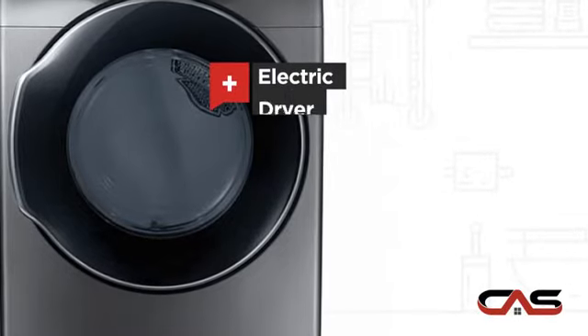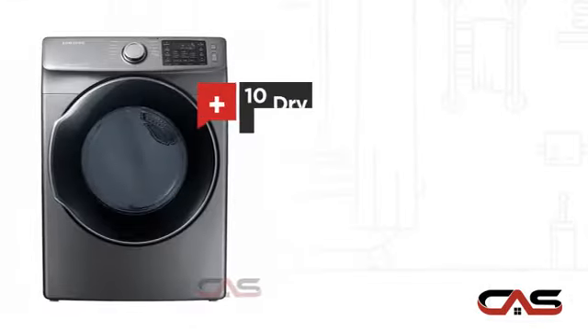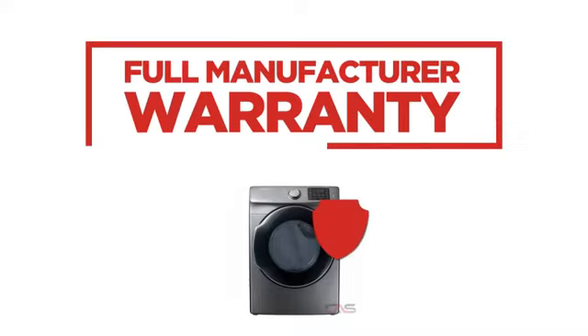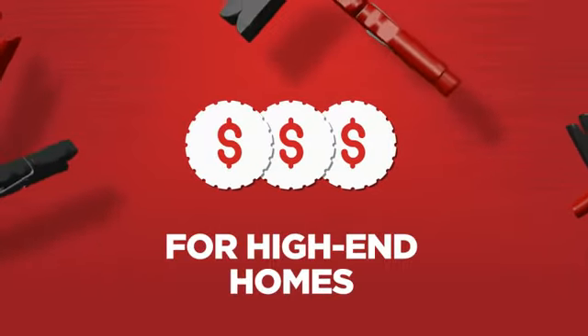Electric power, 7.5 cubic foot load capacity, 10 dry cycles, and multiple temperature settings. Backed with a full manufacturer warranty, all make it a great dryer for high-end homes.